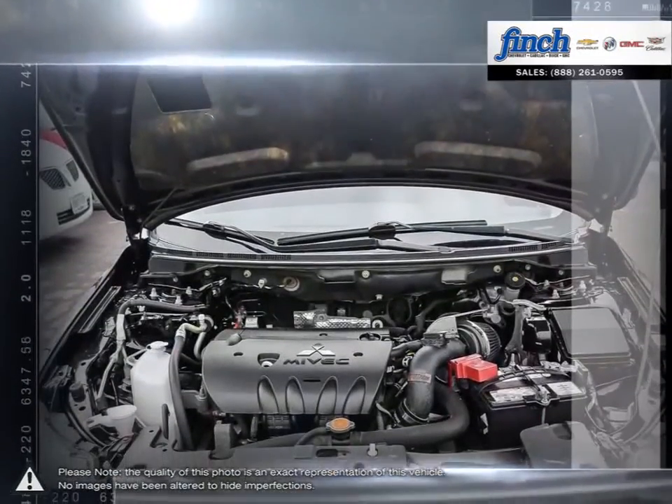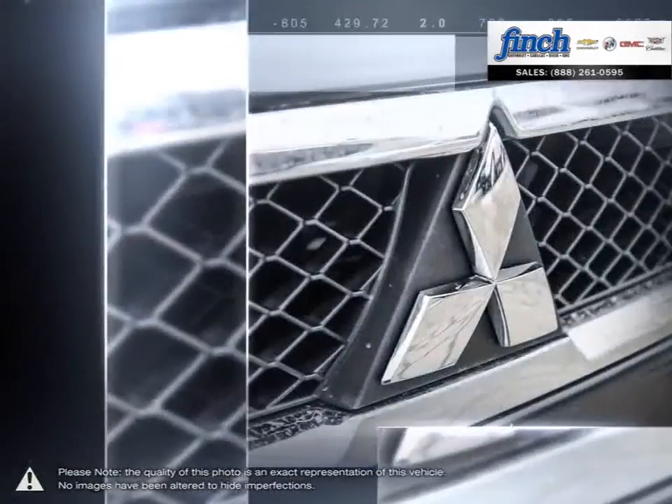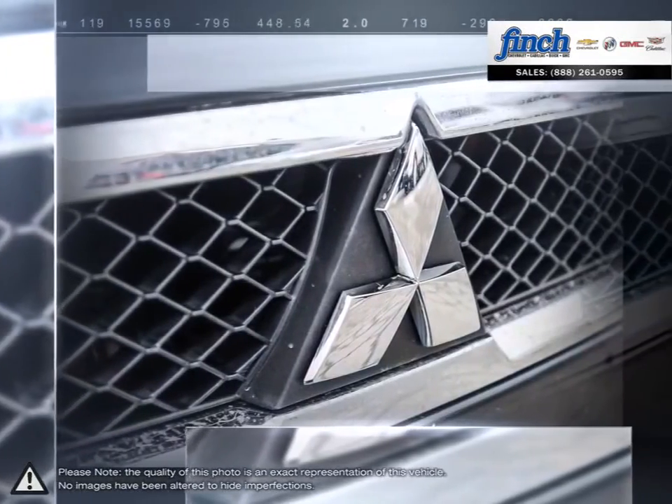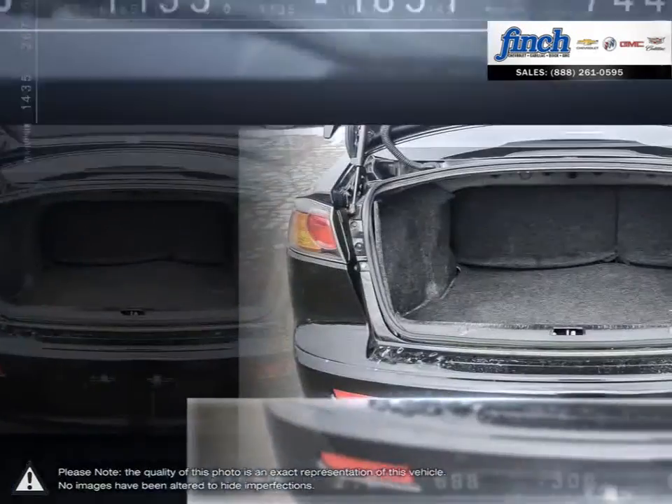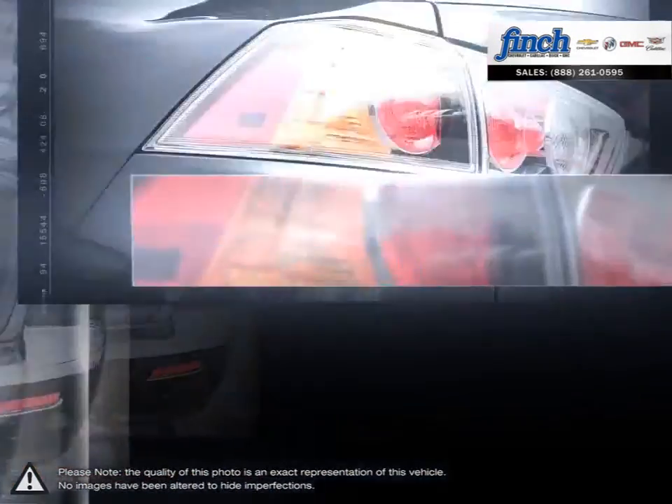Thanks to its strong engine performance and confident handling, the Lancer provides a truly enjoyable driving experience. If you're looking for a fun-to-drive sedan with an aggressive styling, the Lancer stands out among the best.